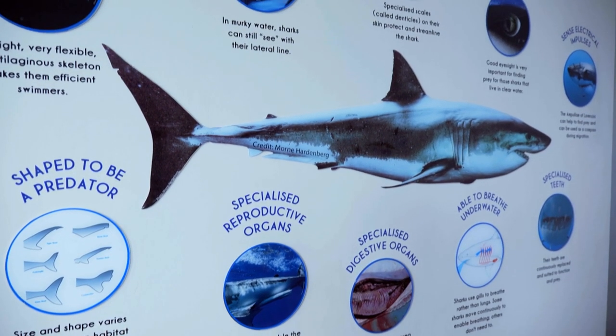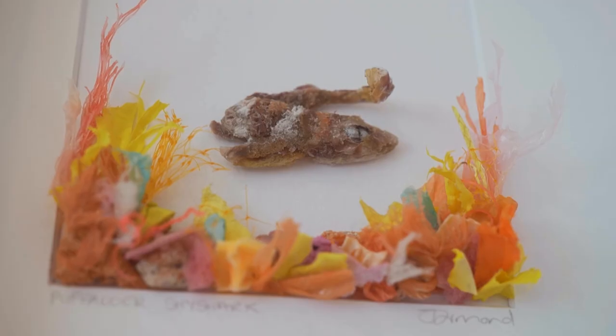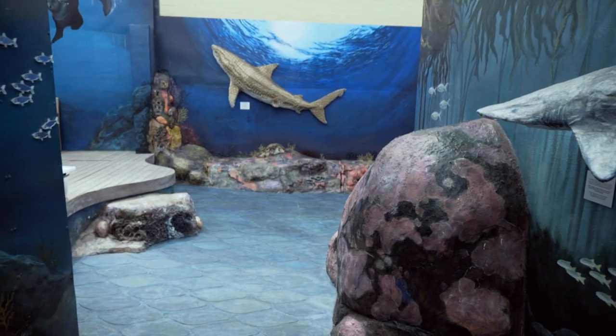The work they do at the Shark Educational Centre is phenomenal. Education is key to a better future, and they have a lot of underprivileged school groups that are opened up to the environment of the ocean by coming to a centre like this.